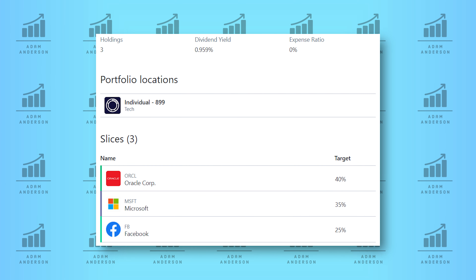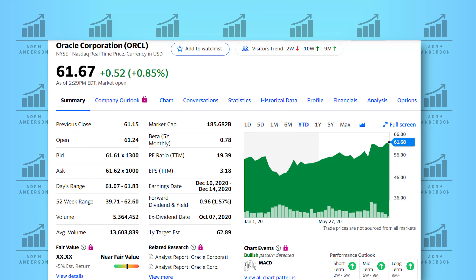I've decided to add Oracle into the portfolio and give it a 40% allocation within my tech pie. Oracle is a large company that sells database software, technology, cloud computing systems, and enterprise software. With a market cap of about $190 billion, they're one of the largest software companies in the world, and they currently have a PE ratio under 12 while paying a dividend of 1.6%. I plan to make a separate video on them in the near future, but to say the least, I'm very excited about investing in this company.